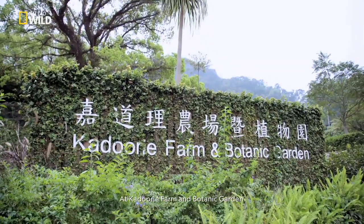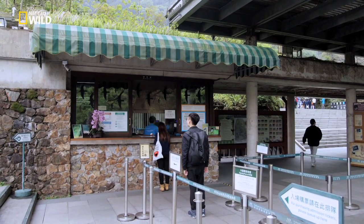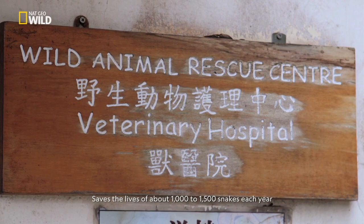I'm here with Paul Crowe, who's the senior conservation officer of the fauna conservation department at Kaduri Farm and Botany Garden. So what role does KFBG play in snake conservation in Hong Kong? Well, the wild snake rescue program that we operate out of the rescue center here saves the lives of about a thousand to one and a half thousand snakes each year.